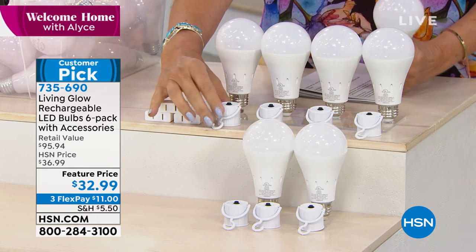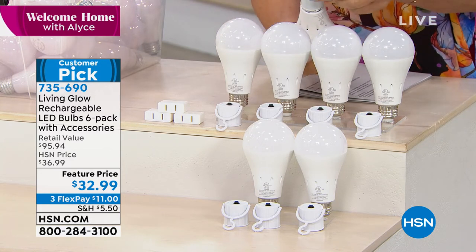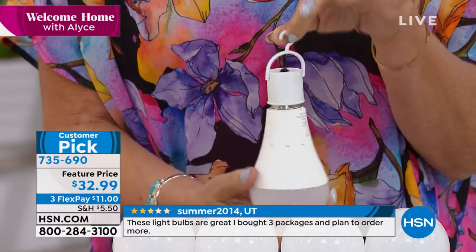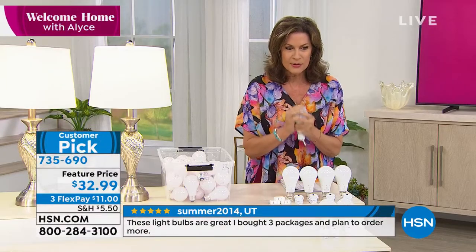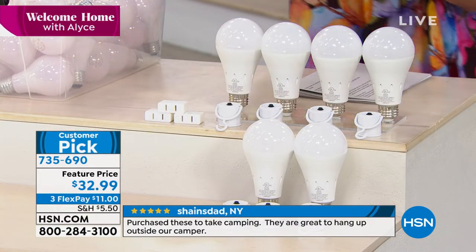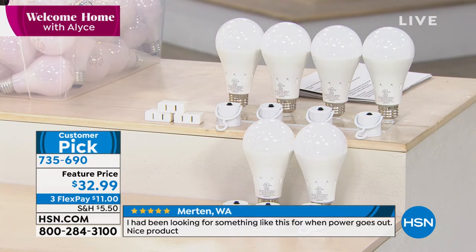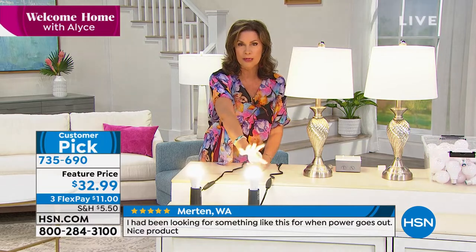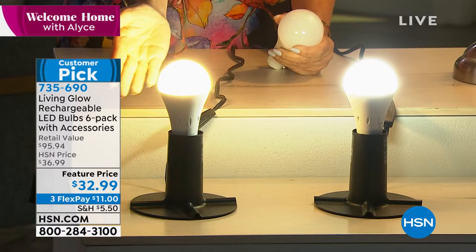You can hang these outside over a picnic table, hang them for walking the dog at night — whatever you'd like. They are cool to the touch. $32.99 on three flex payments. These are so awesome — you need to decide how many sets you want. This is called the daylight option — a bright, pretty, beautiful white light. If you want it warmer, we also have it in the soft choice, which has a little bit of an amber color to it, more like a traditional light bulb.